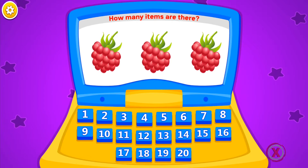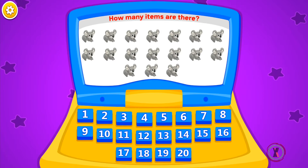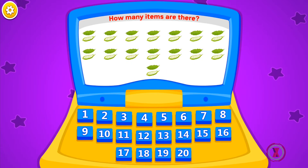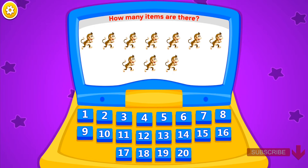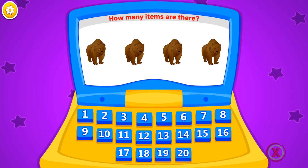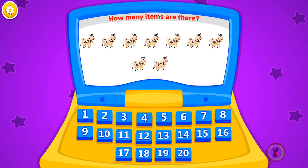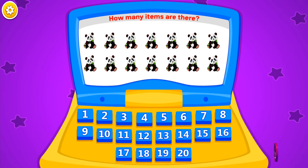How many items are there? Three. Five. Seventeen. Fifteen. Ten. Eighteen. Four. Nine. Eight. Fourteen.